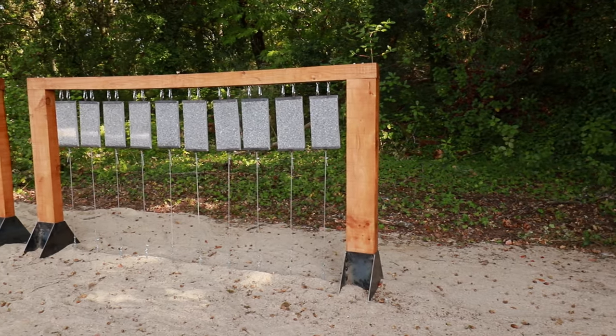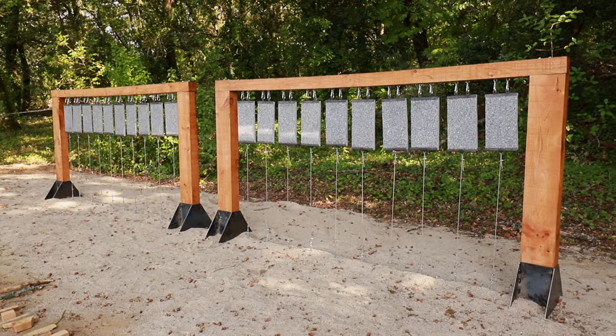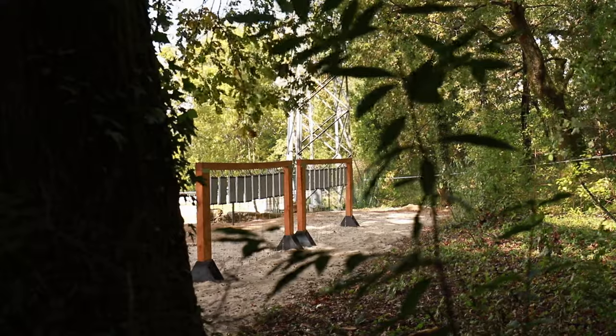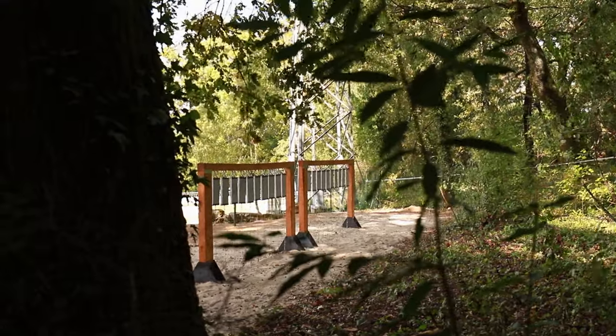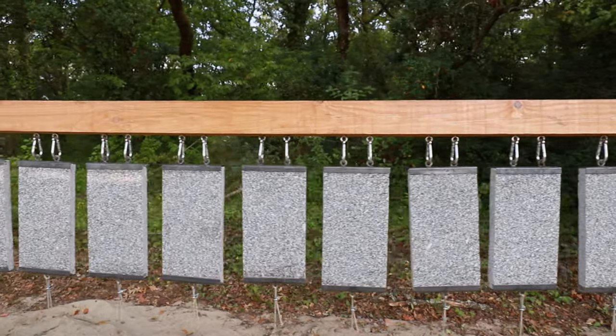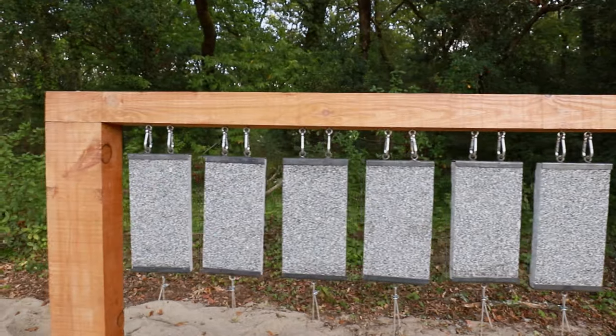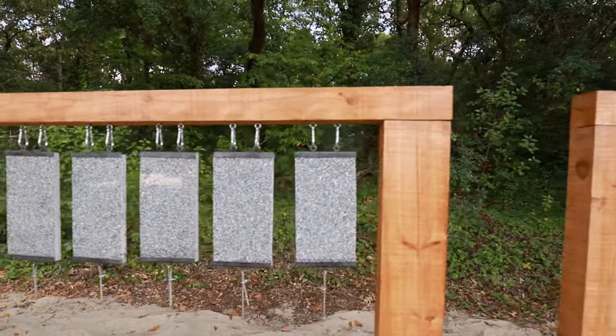We did a lot of research into local stone, and we settled on using a local grey granite that creates a beautiful sound when it's rung, and we combined that with local Portuguese pine. For us it's about using these local materials and presenting them to different audiences — local visitors or people who've come from further afield — for them to experience these materials in a different way, using the local geology and the wood of the area to create new readings of the landscape.